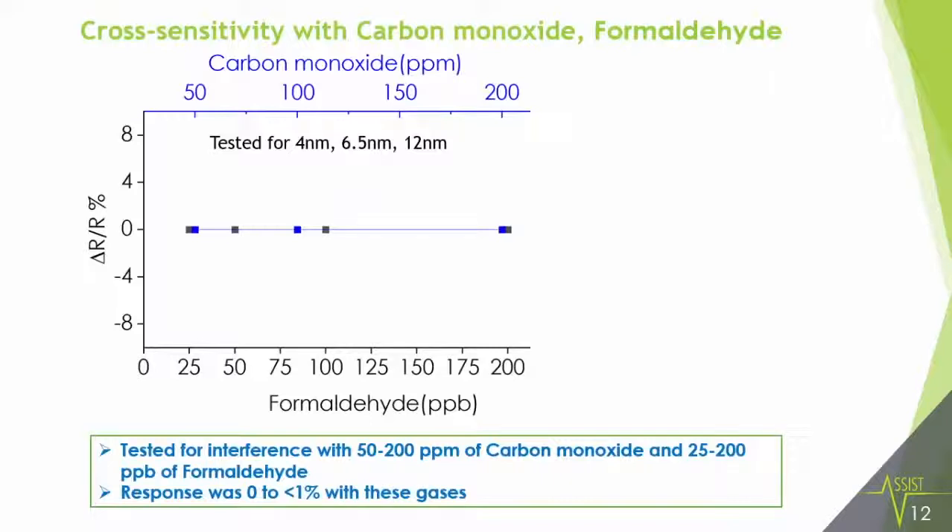Cross-sensitivity is an important parameter which can adversely affect the sensing response. We tested our sensors for cross-sensitivity with carbon monoxide and formaldehyde, which are the other pollutants found in the atmosphere. We found zero to one percent cross-sensitivity, which is very low compared to the ozone sensing response.